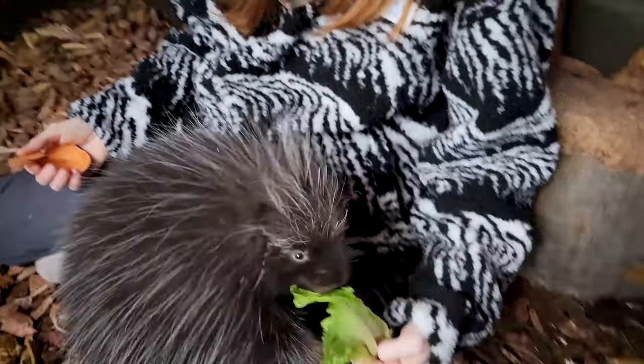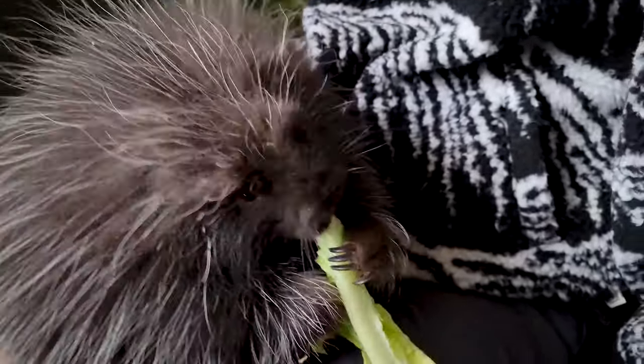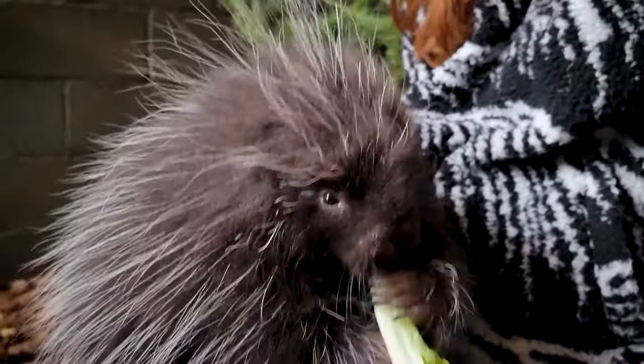So of course, wild porcupines are going to see a human very differently than Wonder does. He sees me as a deliverer of food and sometimes a chew toy.